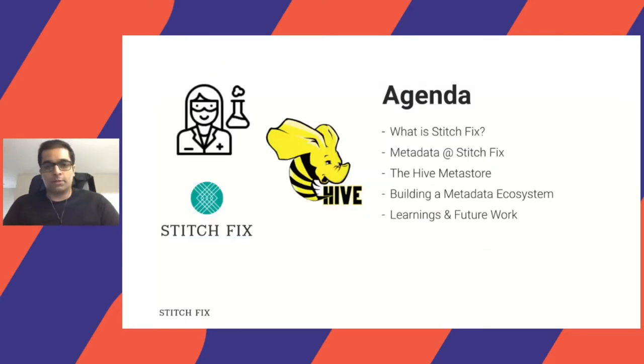Here's what I want to talk to you about today: giving you an overview of what Stitch Fix is, talking about metadata and how we see it and what it's useful for, the Hive Metastore and where we began, then building a metadata ecosystem around it, and finally leaving you with some of the learnings we had and the future work planned in this area.